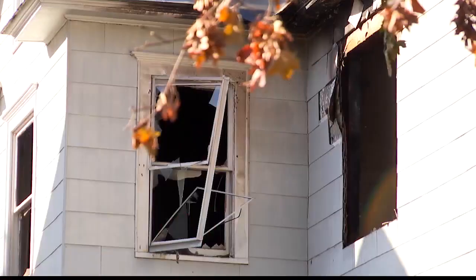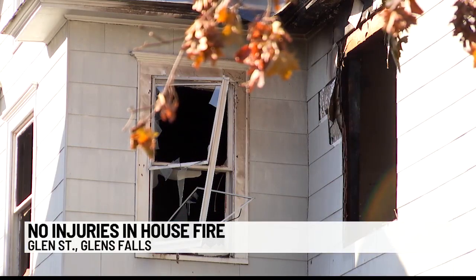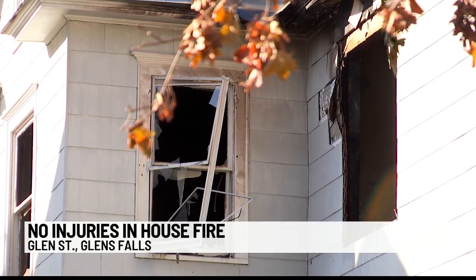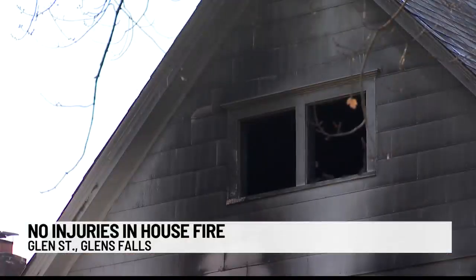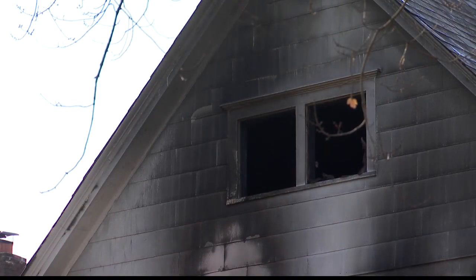Multiple fire departments responded to a house fire on Glen Street in Glens Falls around 10 o'clock this morning. Fire broke out on the second floor of a two-family home. It was empty at the time except for two pets, and they were evacuated safely. Smoke damage was limited to the second floor, although there is water damage on the first floor.